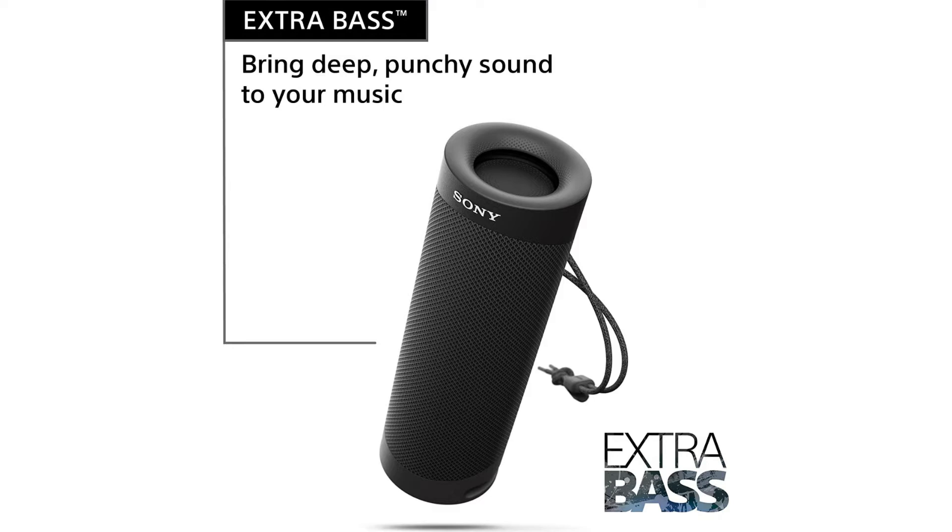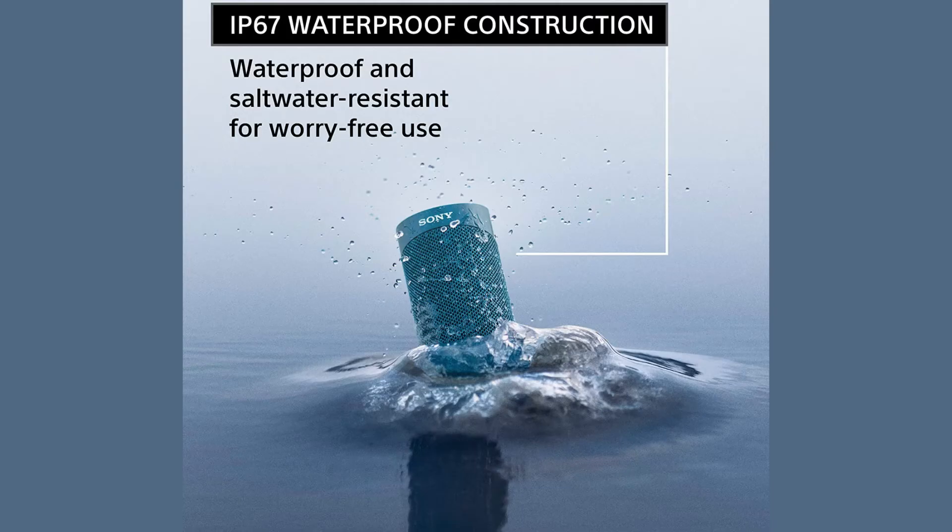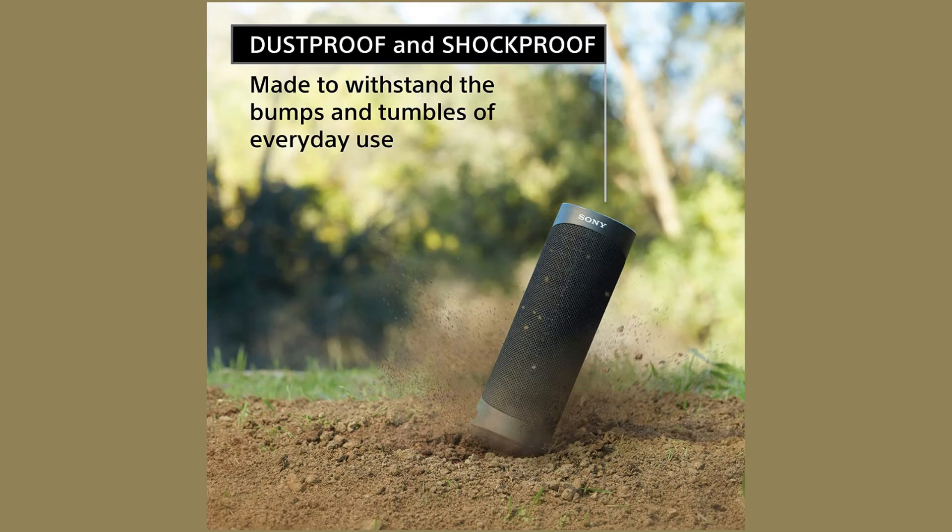Power through any playlist with up to 12 hours of battery life. Compact, lightweight, highly portable design — get things booming with Party Connect and sync up to 100 speakers. X-balanced speaker unit enhances sound quality and power. The speakerphone function offers a convenient way to talk hands-free, whether it's a conference call for work or a chat with friends. Efficiently charge with USB Type-C. Control a party with the Sony Music Center app, or connect and stream music easily with Bluetooth and NFC.